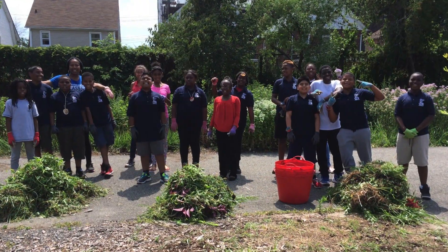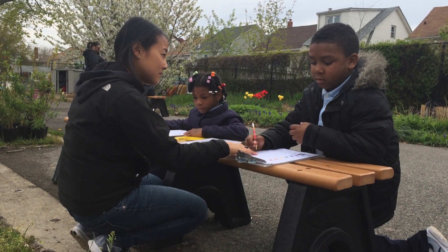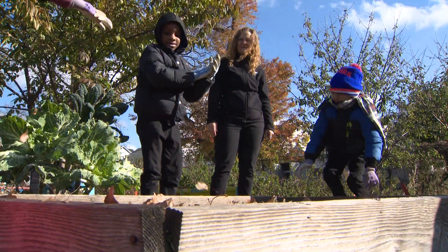They're digging, they're observing nature as it's happening, they're watching plants grow. Not only are they out here learning about the things that they see and that they read in books, but they're actually experiencing it. And maybe cultivating a love for gardens along the way.